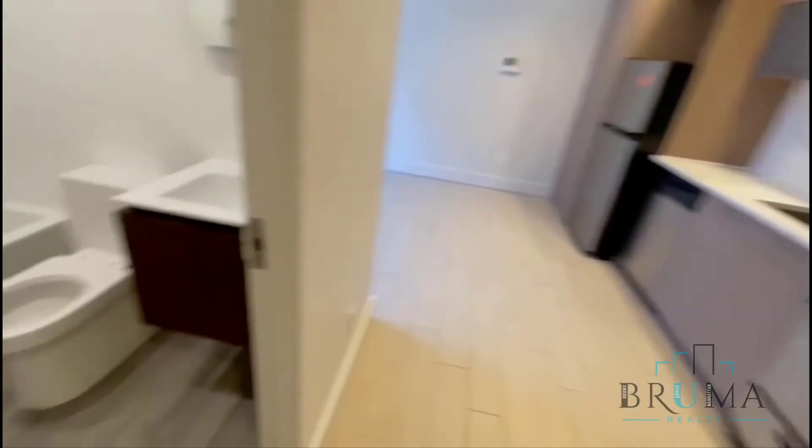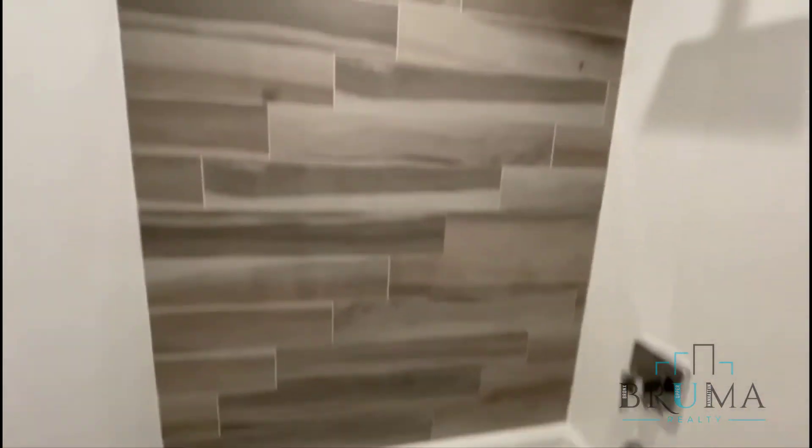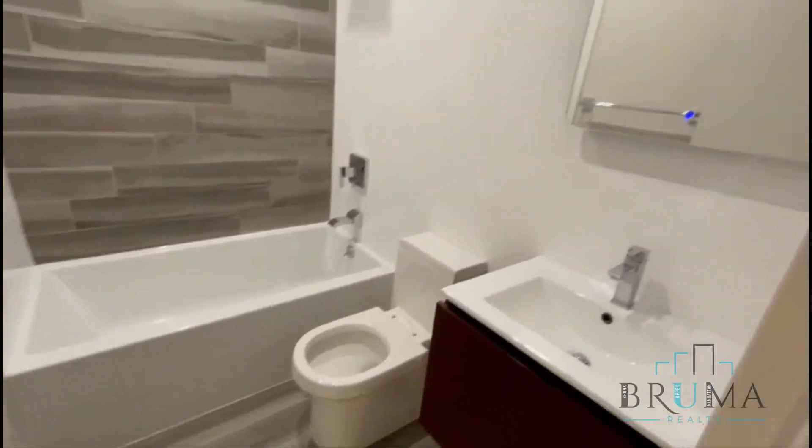You have central heating and AC. And this is your beautiful bathroom with a deep soaker tub, a great floor shower head, and a toilet.